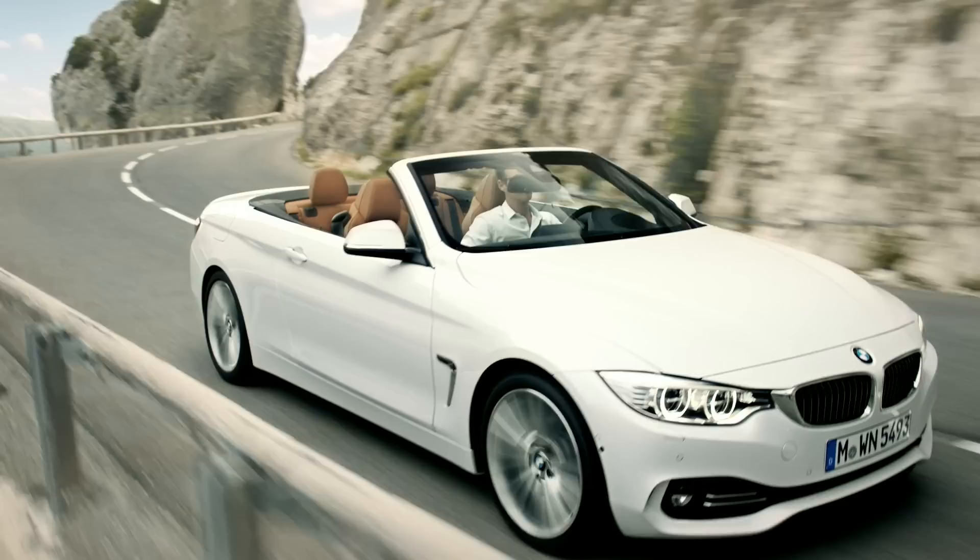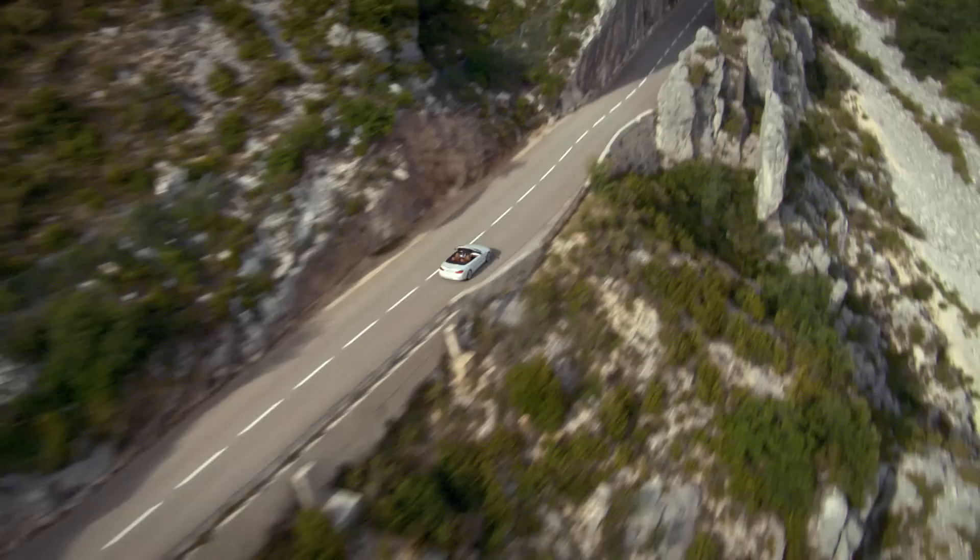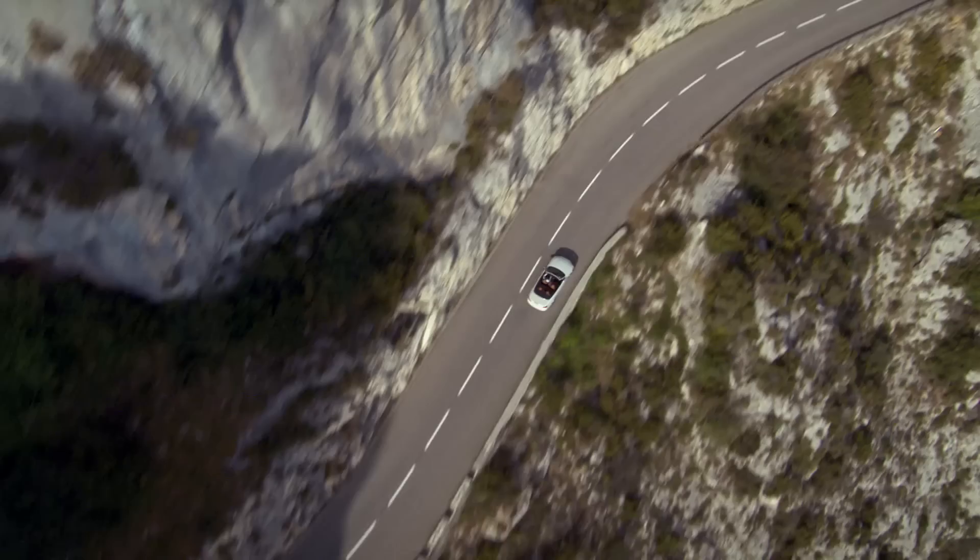For me, this car expresses everything that a BMW should be. It offers a lot of dynamic and sporty driving pleasure combined with exclusivity. You just want to drive somewhere on a coast road — and that is what a BMW convertible is all about.